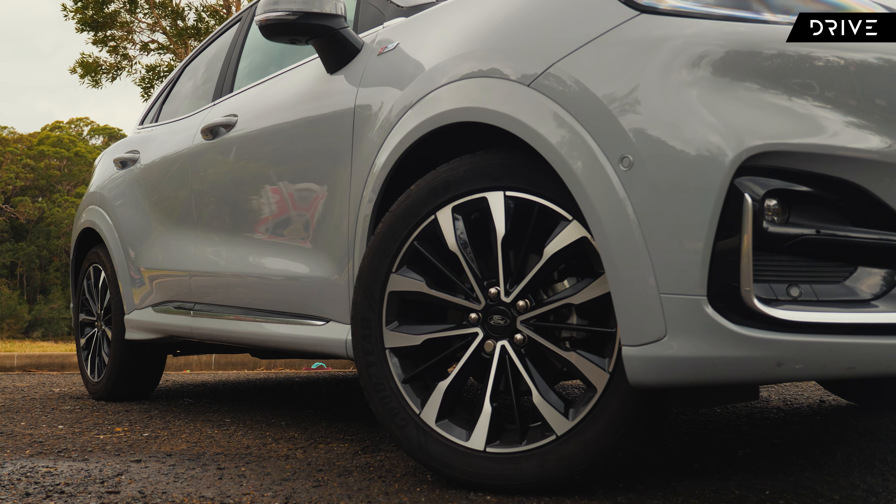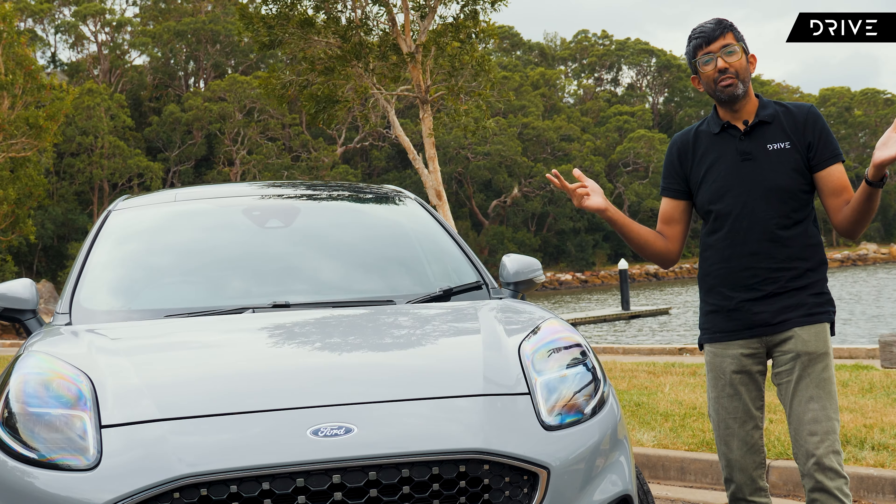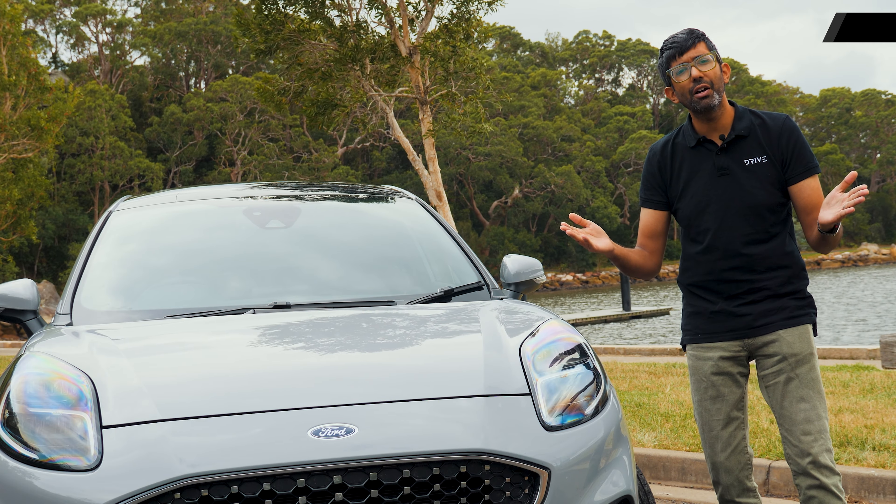This is a top-of-the-line Ford Puma ST-Line V that starts from around $40,000 drive away. To find out, let's take the Ford Puma ST-Line V for a bit of a drive. Let's go.